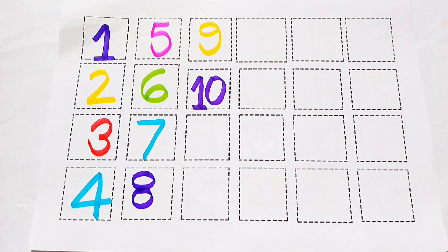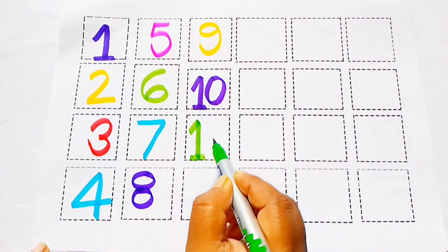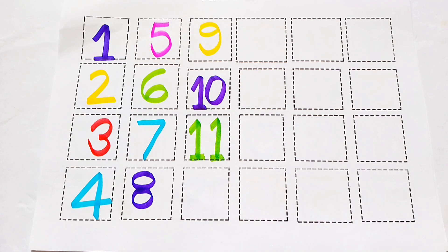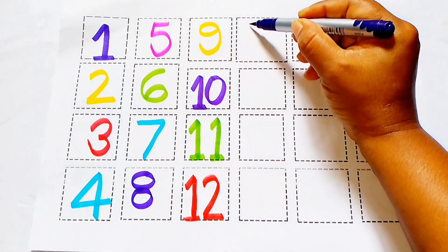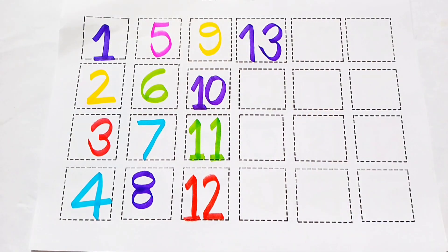1, 0, 10. Green color, 1, 0, 11. Red color, 12. 12. Purple color, 13. 1, 3, 13.